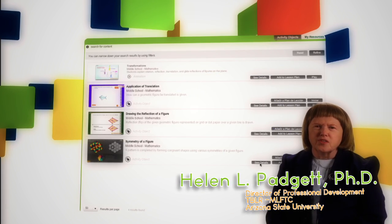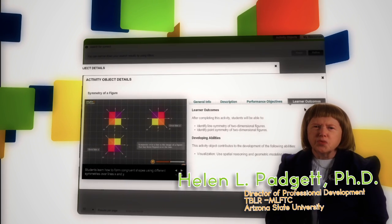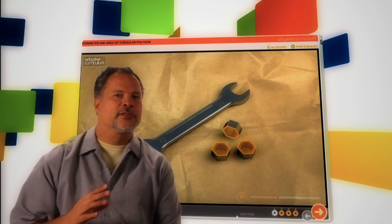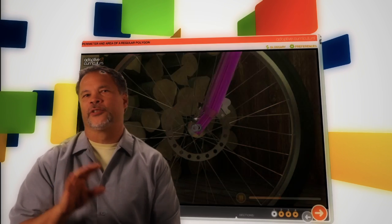What really makes Adaptive Curriculum work is the way it's designed. The design process of all instructional content starts with the identification of learner outcomes. This allows us to effectively determine the instructional objectives of the content. Then, the design follows the 5E instructional model.